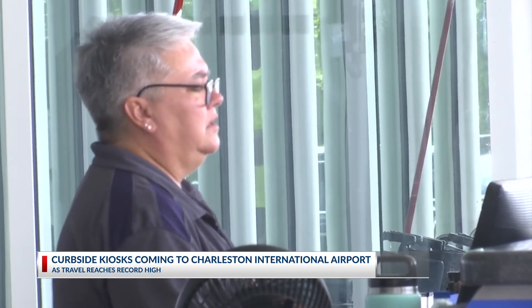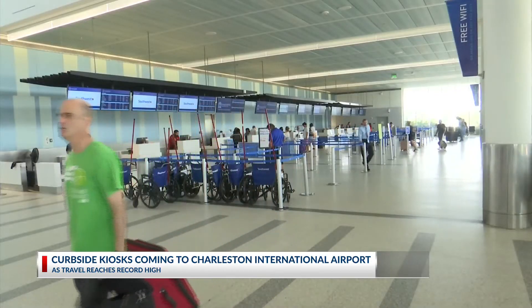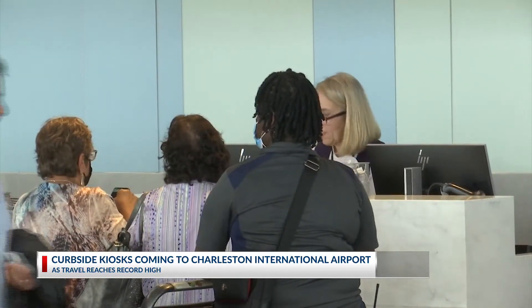The curbside kiosk is a way to manage growth while preserving hospitality. CEO Elliott Summey says growing numbers has them looking at building a new terminal, concourse, and ticket hall. But for now, he says this is the best option.